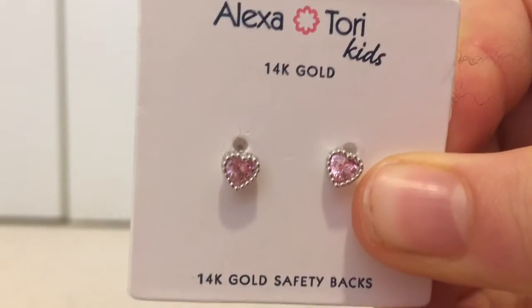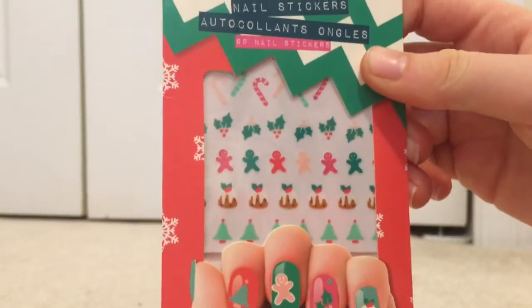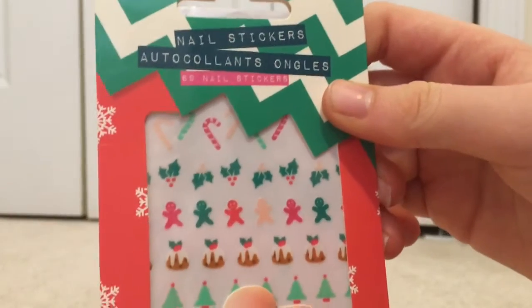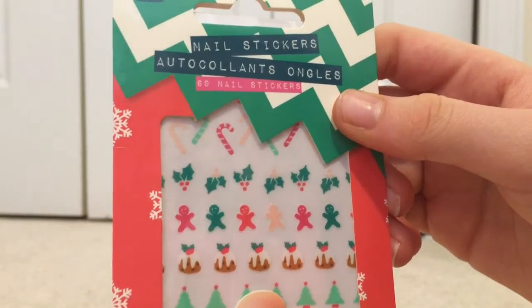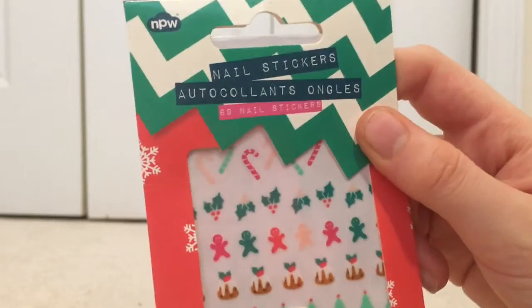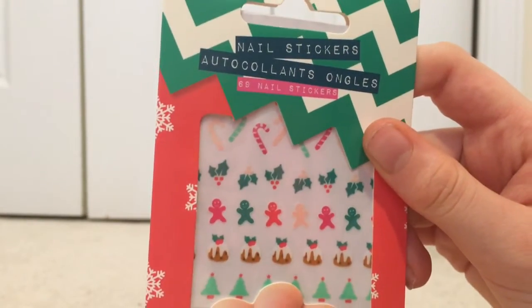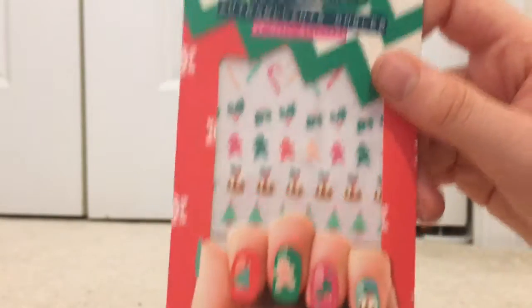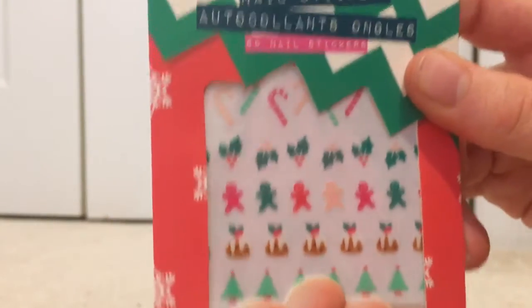Next I have these Christmas themed nail stickers, and let me tell you, these are just so cute. They have candy canes, holly, gingerbread cookies, pudding, Christmas trees — everything. There are 69 of them, and I just hate that they gave you 69 because if they gave you 70 you could use them exactly for 10 uses, but you're one short. Besides that, I really really like these — very Christmas — and I can't wait to use them next year.